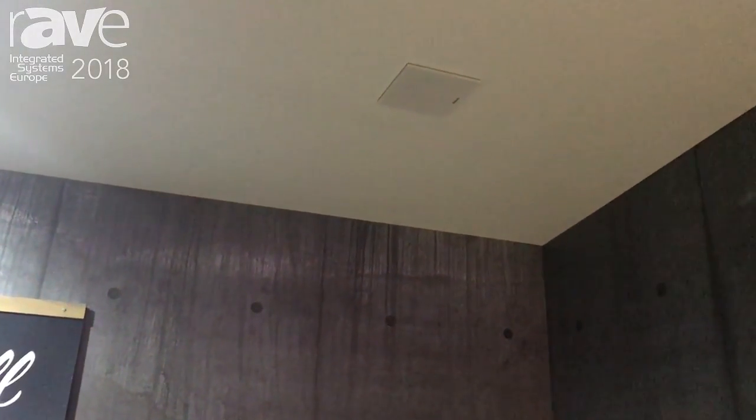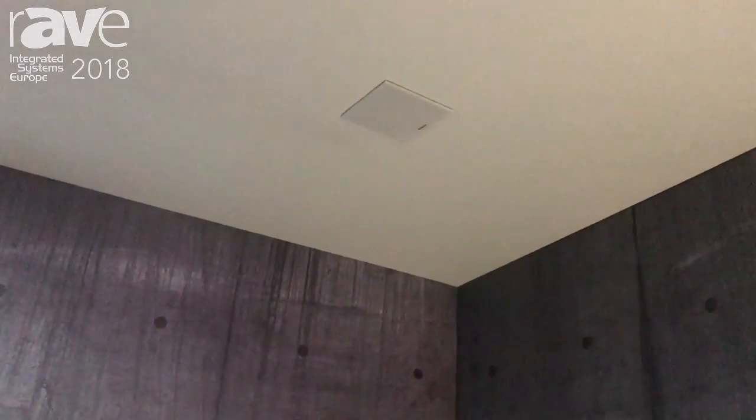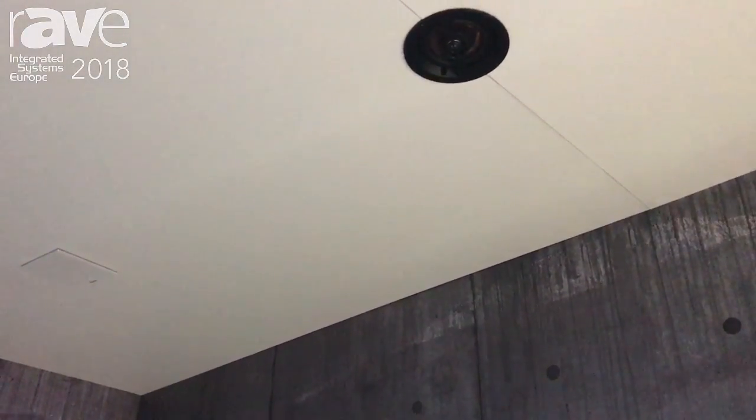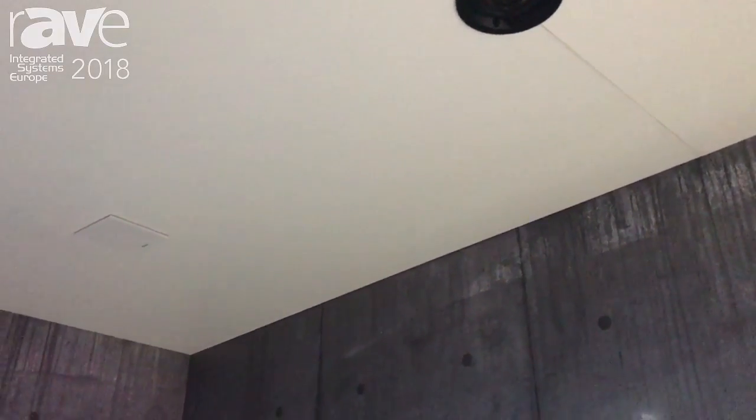We are introducing a new system here at ICE this year which we call our Small Aperture product. One of the problems within the industry is that sometimes speakers become intrusive as far as the sight lines go on ceilings, and designers don't want to look at large speakers and often times they get nixed from the plan. So these Small Aperture products are designed to go with standard down can lighting and give you a real small unobtrusive footprint.